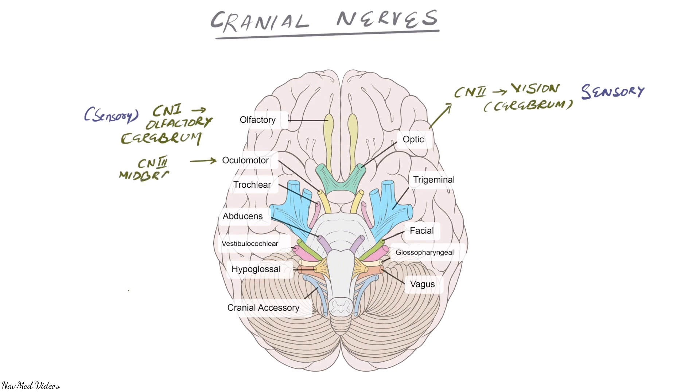After the second nerve, the third nerve is the oculomotor. The first two nerves are from the cerebrum or cerebral cortex, but the third nerve is from the midbrain. Cranial nerve one and two are sensory, but cranial nerve three is a motor nerve concerned with eye movements.